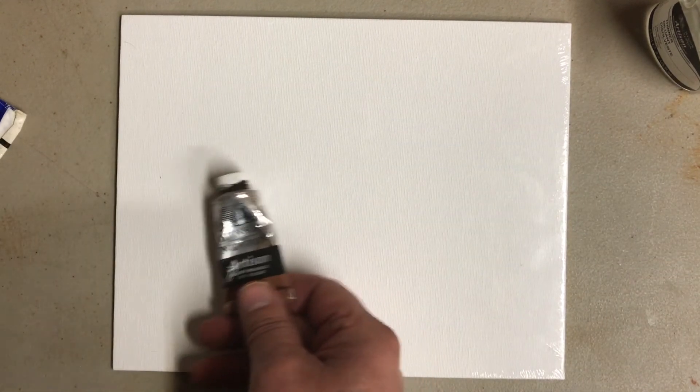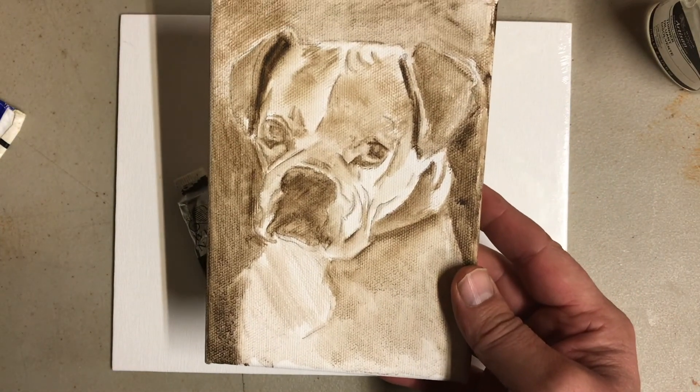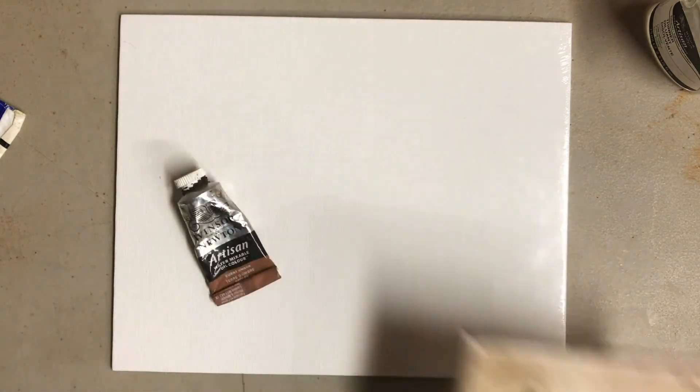That's the shopping list for the first week. If you want more tips, join us next week and I'll show you what to do with these colors. Here's a little preview — this is a little five by seven I'm working on for someone. That's one color. Thanks for watching!